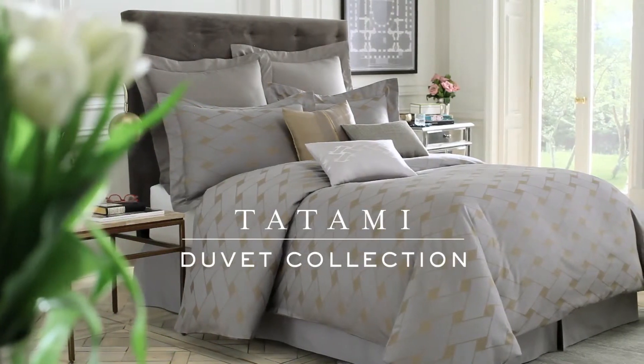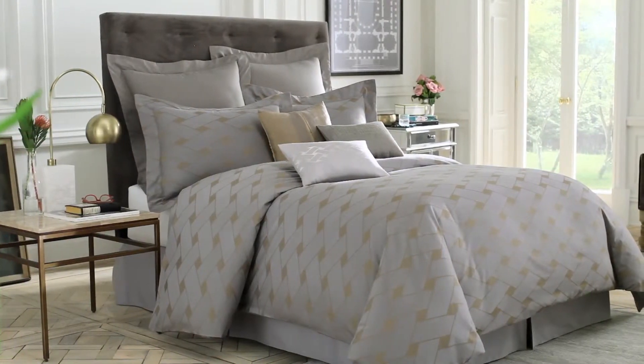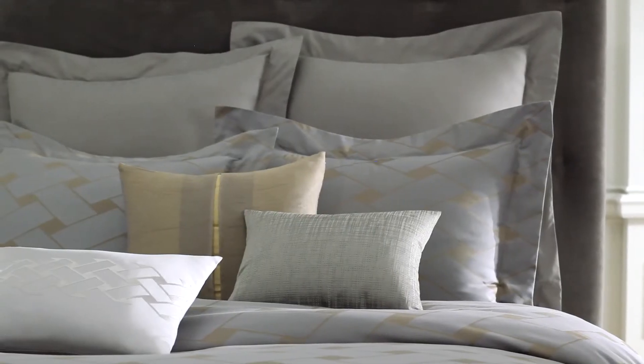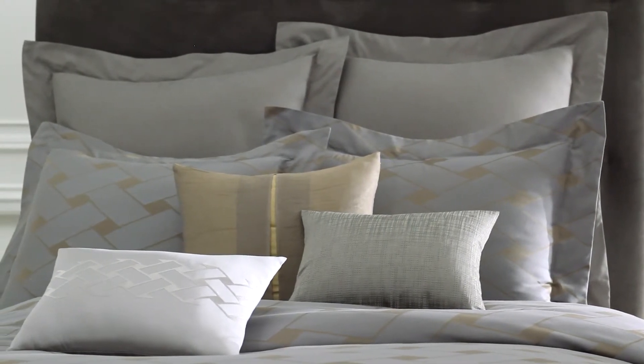Exclusively for Bed Bath & Beyond, the Tatami Duvet Cover & Accessories by Wamsata have an elegant yet contemporary aesthetic. The Tatami Duvet Cover & Pillow Shams are 100% cotton sateen, which has a soft, smooth finish. Coordinating pillow shams have the same basket weave pattern as the duvet cover, resulting in a bed that is modern and sophisticated.